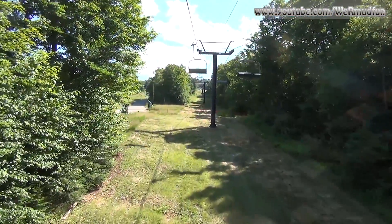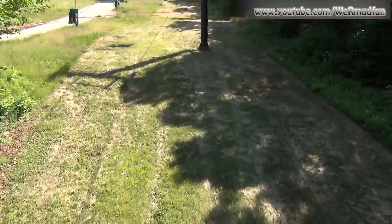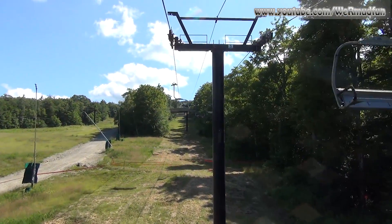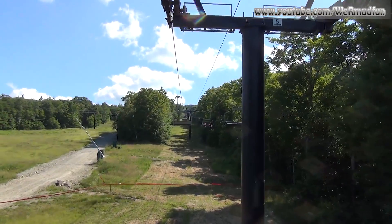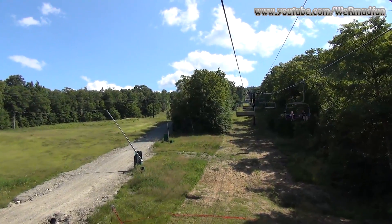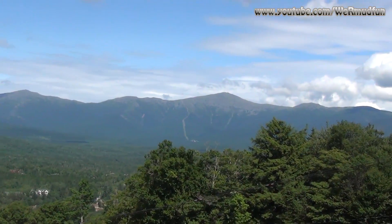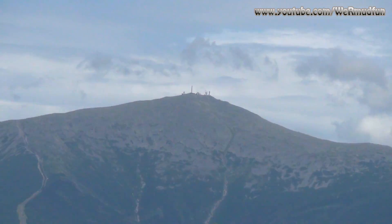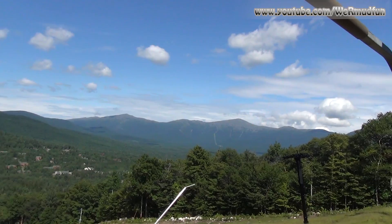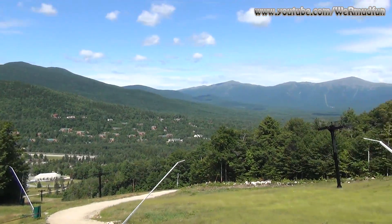This is so much easier getting up a mountain than hiking it. We are a ways up but it's not too high. When we get to the top it'll bring us to their mid-mountain restaurant, which we'll probably stop at after we reach the summit. We want to thank Bretton Woods for allowing us to ride free — you can do it too, through September. The view behind us includes the old rock pile, Mount Washington, and the rest of his friends on the Presidential Range.